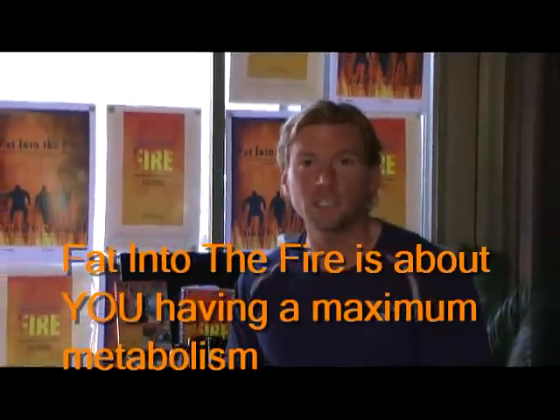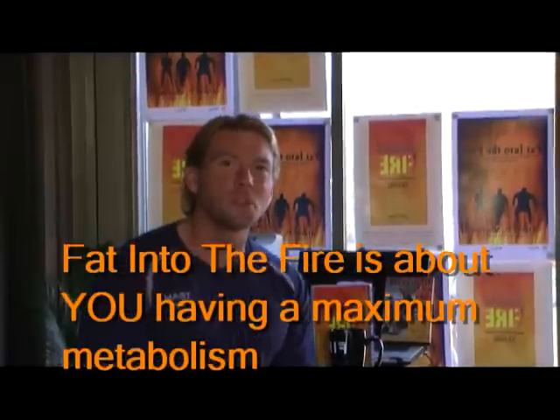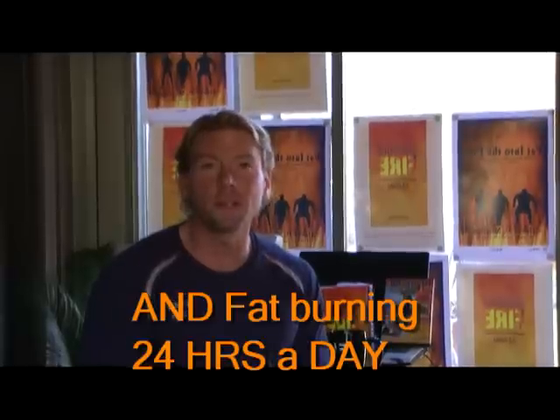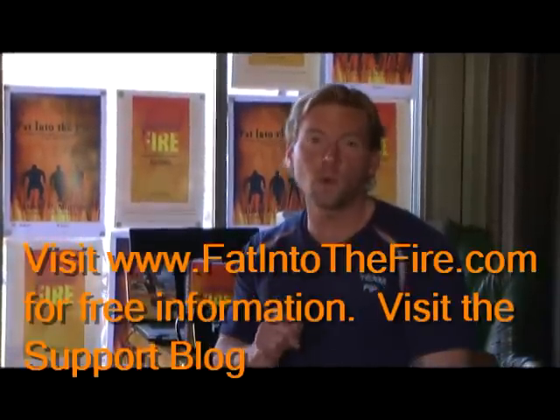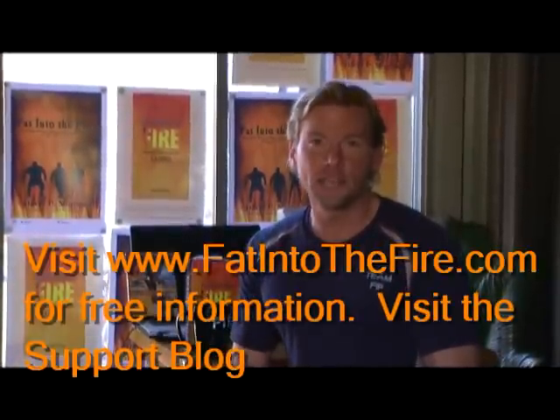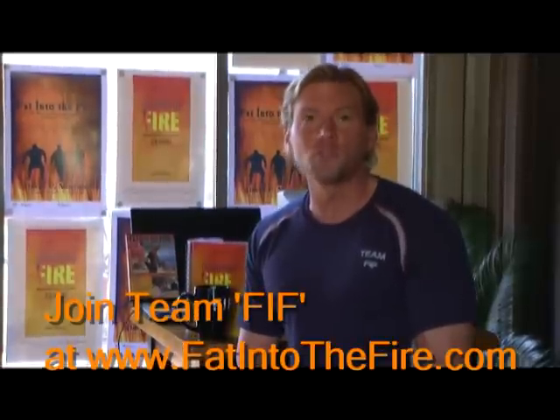So remember, follow the Fat Into the Fire guidelines for your snacks and you will have a maximum metabolism for maximum fat burning. Remember, Fat Into the Fire shows you how to have maximum fat burning 24 hours of every single day. So here's to your high energy levels, and here's to you getting in some great workouts and feeling great. That is Fat Into the Fire.